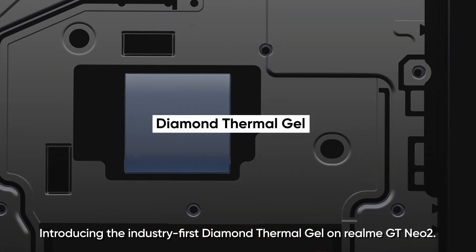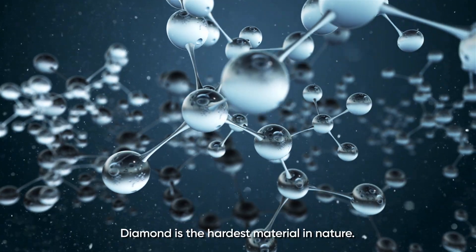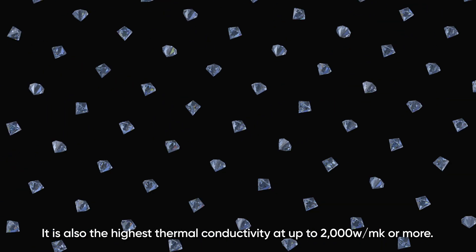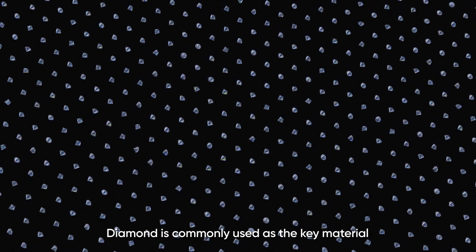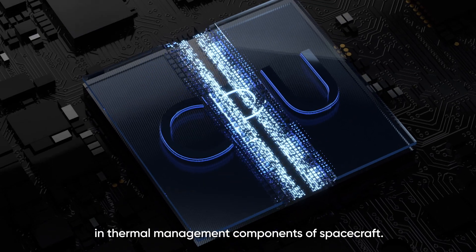Introducing the industry-first Diamond Thermo Gel on Realme GT Neo2. Diamond is the hardest material in nature, and it also has the highest thermal conductivity at up to 2000 watts per meter Kelvin or more. Diamond is commonly used as the key material in thermal management components of spacecraft.